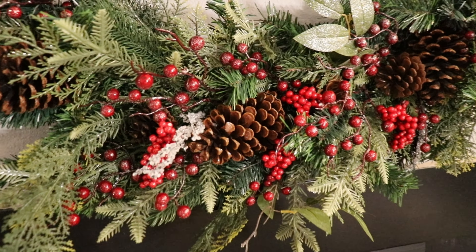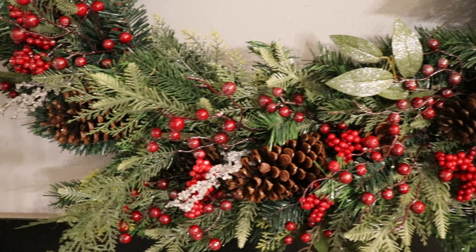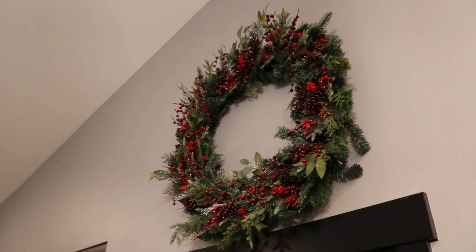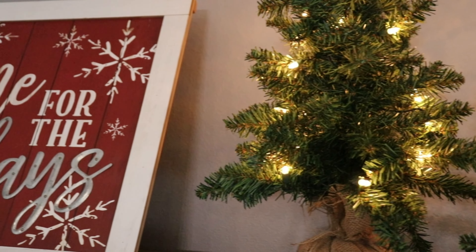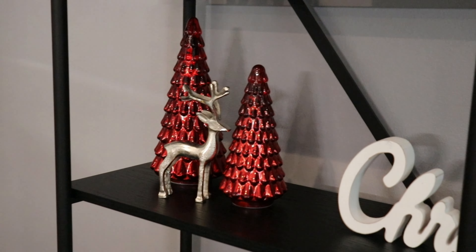So now you guys are just going to see some after shots of how the living room turned out. I decided to put this into a part one and a part two, so I hope you guys are okay with that — so much more cute decor to come! I hope you guys enjoyed today's video. If you did, don't forget to give it a thumbs up and definitely subscribe and hit the notification bell so you don't miss out on part two.